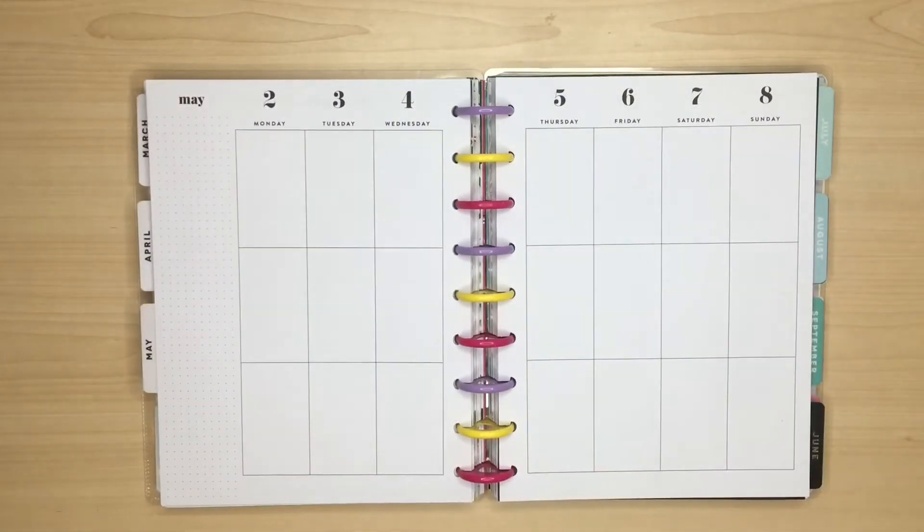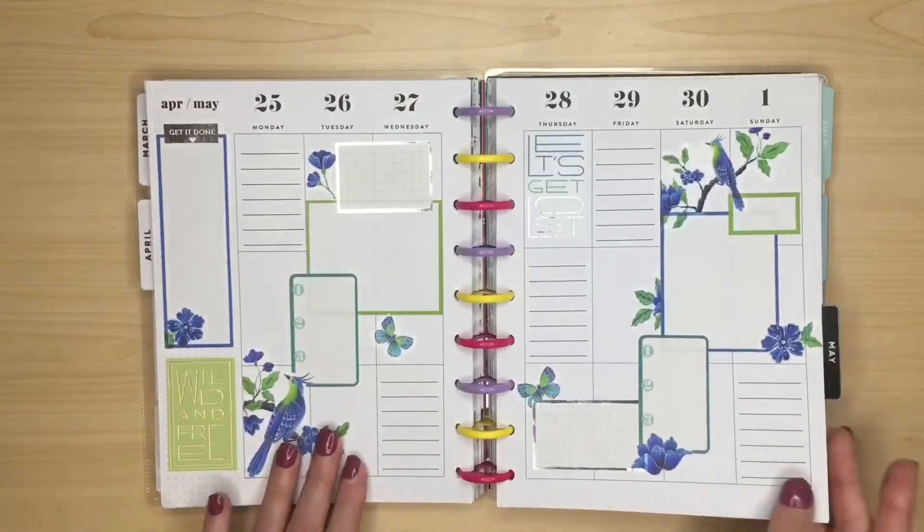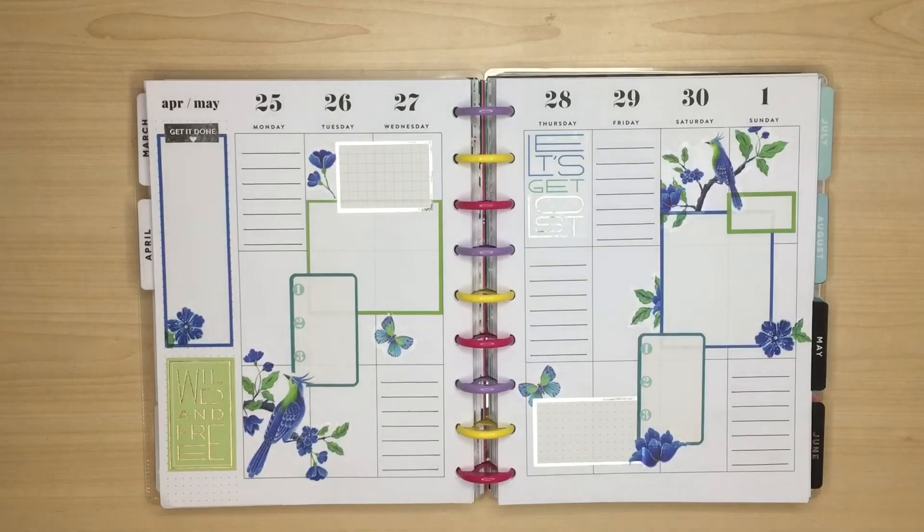Before we start let's take a look back at last week's spread. This was a beautiful spread using stickers from Live Love Posh, the Blue Blooms book and Pastel Tropics from Happy Planner. I really loved doing this one but felt the need for a complete change this week.